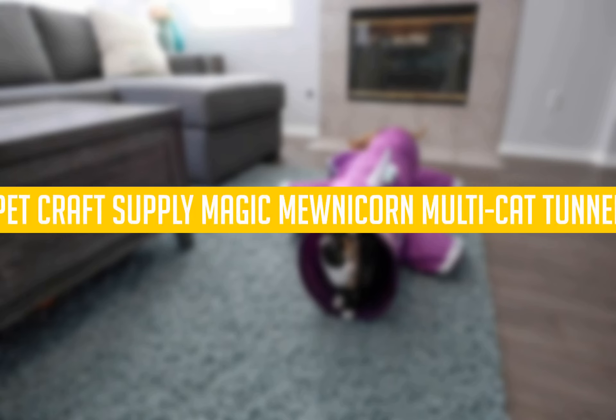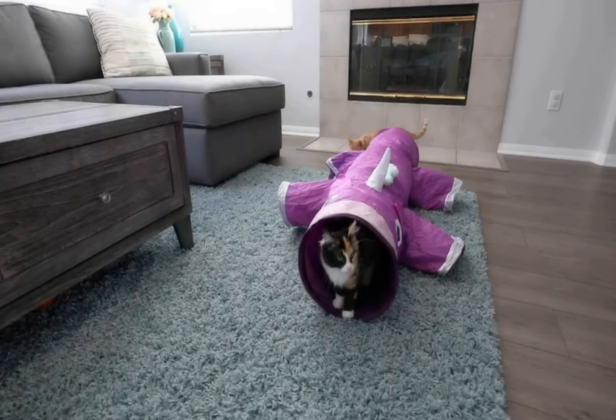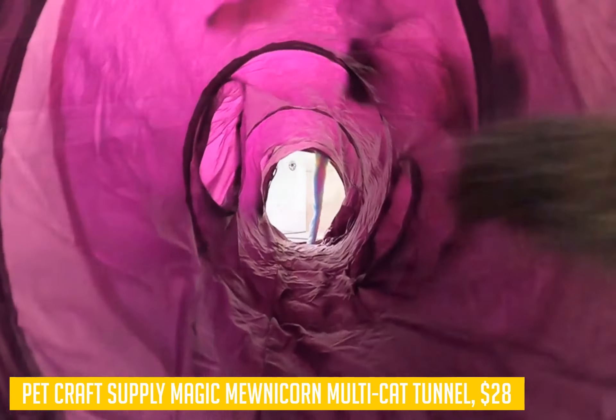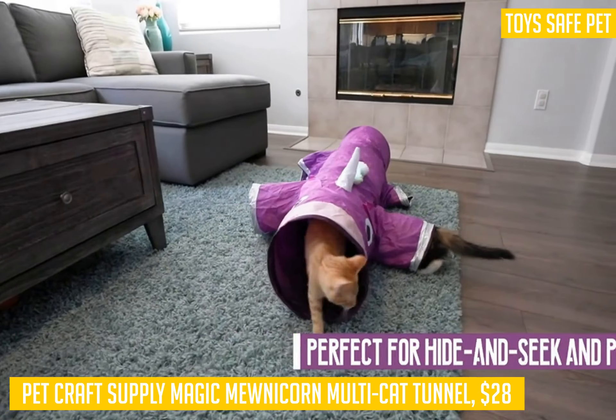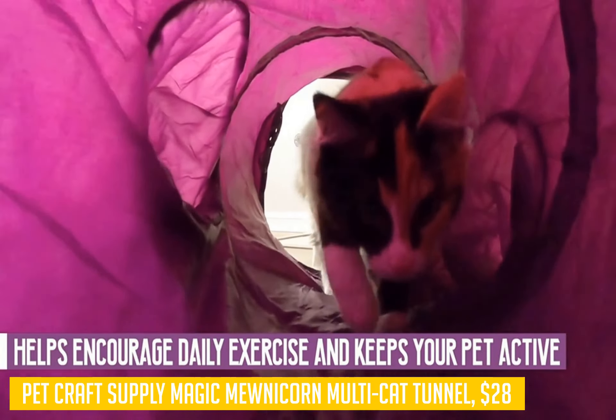Let's talk about the Petcraft Supply Magic Meerkorn Multi-Cat Tunnel, our choice for the best multi-cat boredom reliever. If you have multiple cats, then you know how much they can get bored just sitting around. Sometimes they need a little boost to get active again — this is where the Multi-Cat Magic Meerkorn comes in.